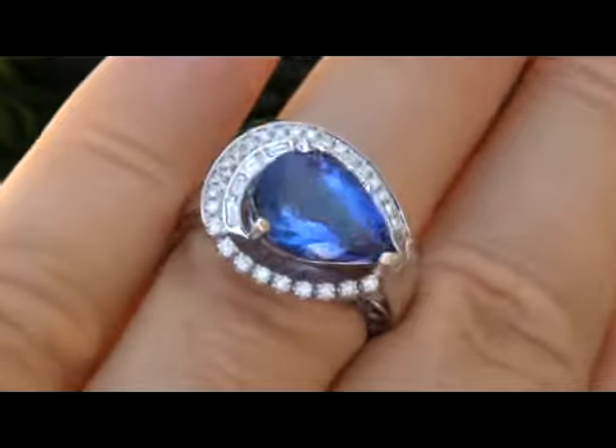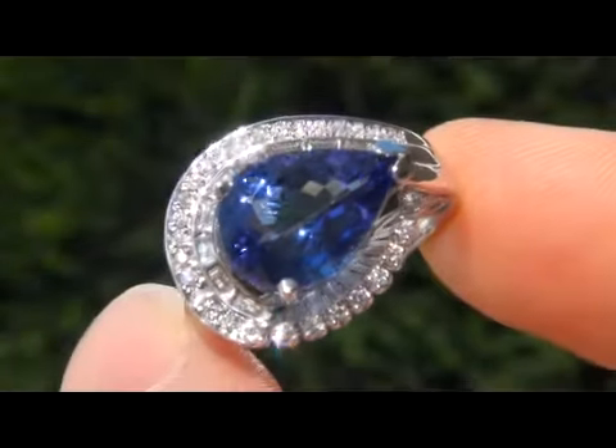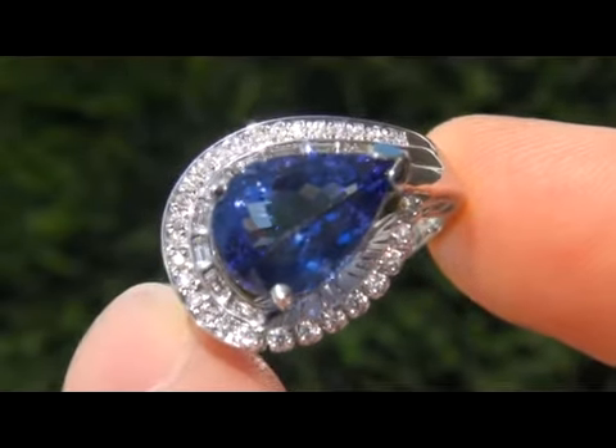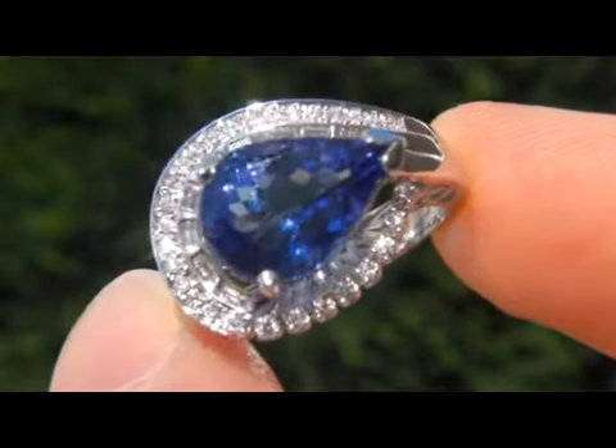A large tanzanite of this substantial quality is a rare find. In today's market, this ring is easily worth over $12,000 retail and our consignor is hopeful to recover at least $10,000, so please make your best bid.